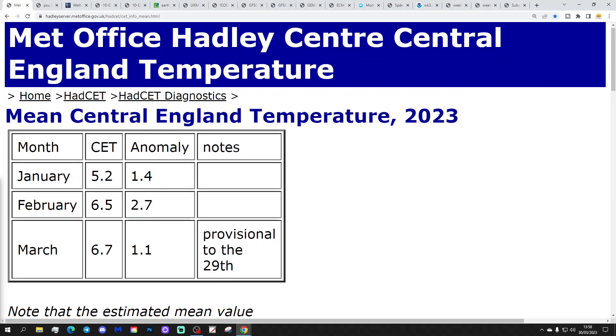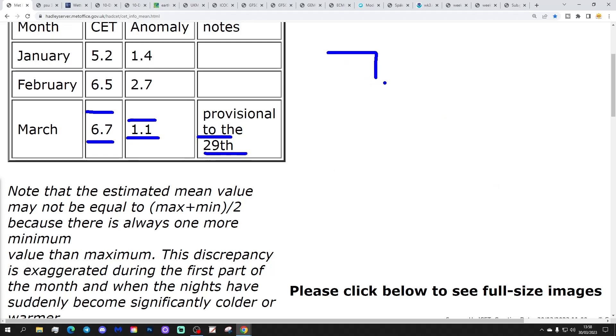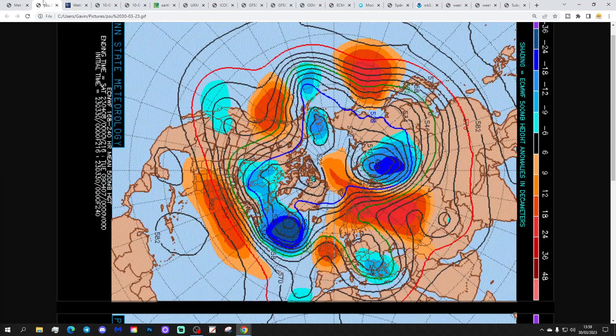Let's start with our central temperature. The CET is currently sitting at 6.7, which is now over 1 degree above the 1961 to 1990 average for the month, provisional to the 29th. It may well finish up at 7.0 — we'll keep an eye on it.